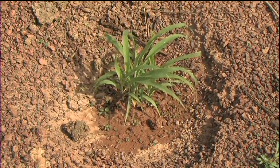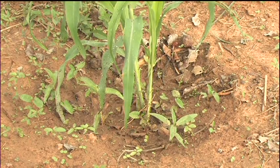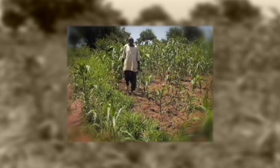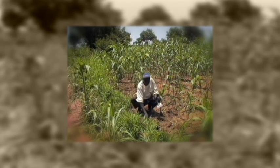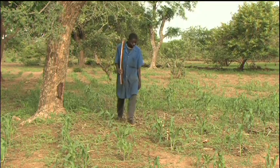Composted manure is precision placed in the Za'i before millet or sorghum is sown. So when it rains, both moisture and fertility are concentrated exactly where they are required. Ali Wodrogo was amongst the pioneers of these improved Za'i, and Salif, his son, has taken over where his father left off.